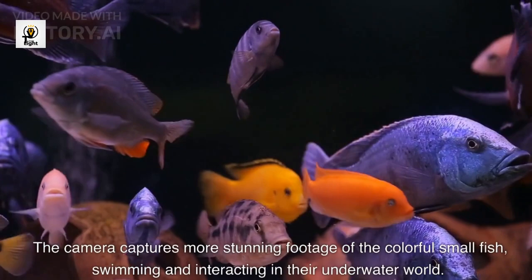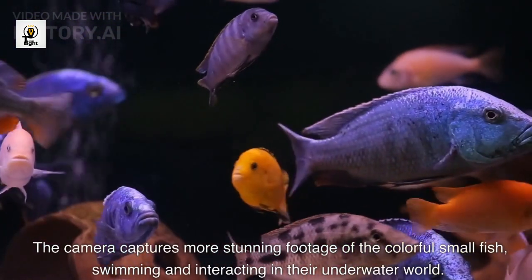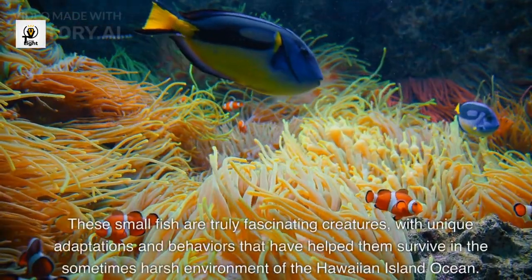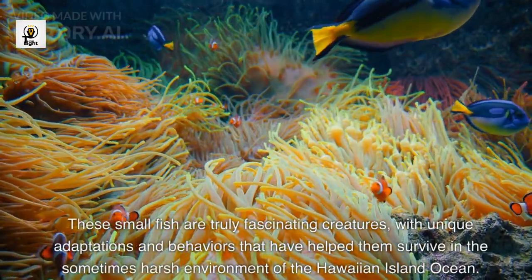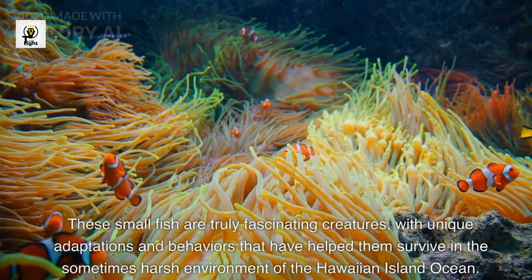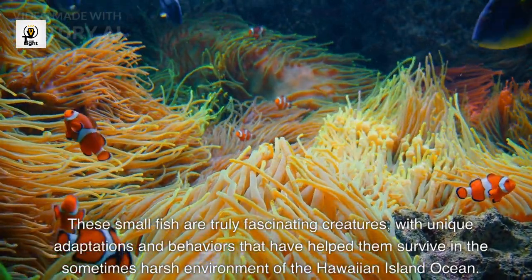The camera captures more stunning footage of the colorful small fish, swimming and interacting in their underwater world. These small fish are truly fascinating creatures, with unique adaptations and behaviors that have helped them survive in the sometimes harsh environment of the Hawaiian Island Ocean.